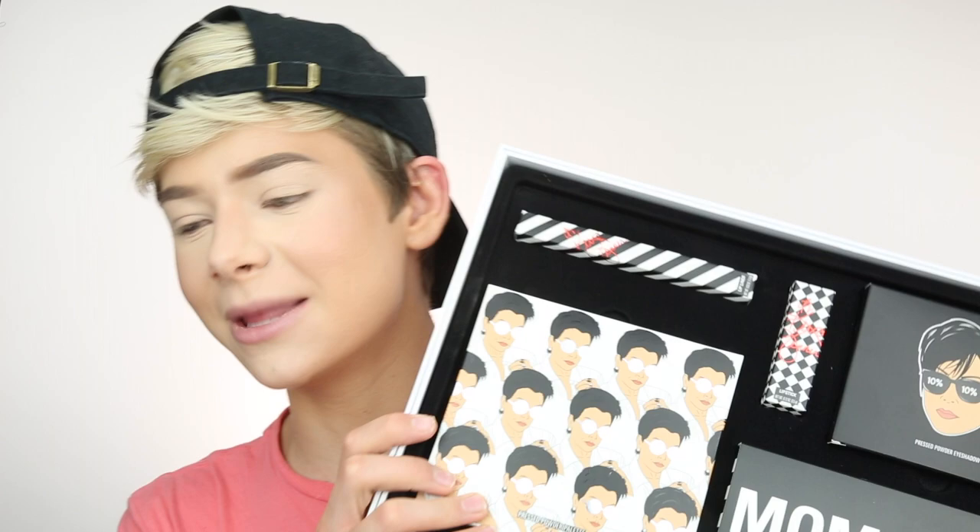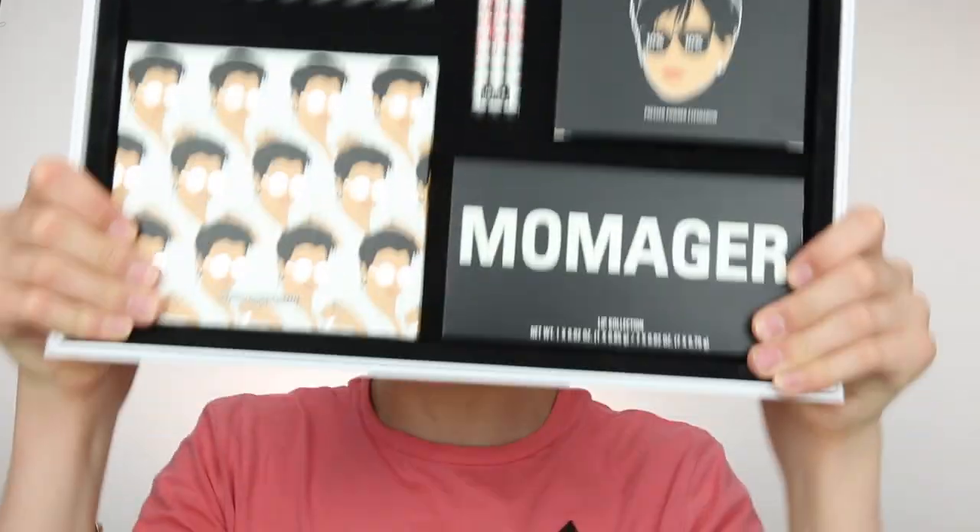Hey guys, welcome back to my channel. Today we're doing a review on the Kris Cosmetics Momager collection. Oh my god, I'm so gagged because I got added to the Kylie PR list. I'm super excited about this collection — the packaging is literally everything. So if you guys want my 100% honest review on the Kylie Cosmetics Momager collection, then keep on watching.